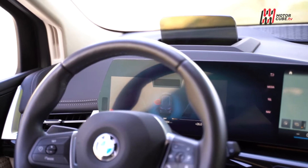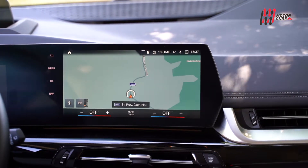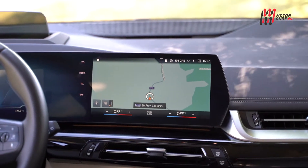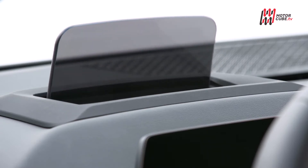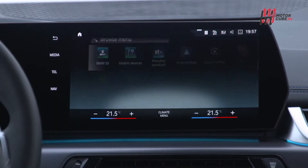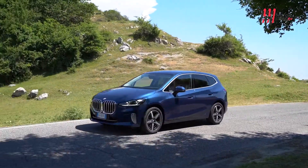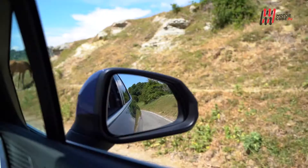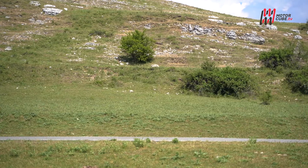Anche la plancia fa un grande passo in avanti rispetto alla generazione precedente, con uno stile moderno e ricercato ripreso dall'ammiraglia iX. L'adozione del pannello curvo posto davanti al guidatore porta con sé il meglio della tecnologia disponibile, offrendo tante informazioni tutte gestibili tramite il touchscreen dell'infotainment. Vista la propensione alla vita di famiglia, la sicurezza non può che essere da prima della classe, con una sensoristica attiva sempre attenta e ben tarata che permette una guida rilassata sia in città che in autostrada.